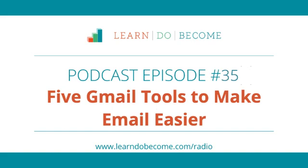Hi, and welcome to Learn Do Become Radio. I'm April Perry, and today we're talking about five of my very favorite Gmail tools that I honestly believe will help your email experience to make you almost giddy on a daily basis, which I know sounds a little silly, but we're going to have some fun today.